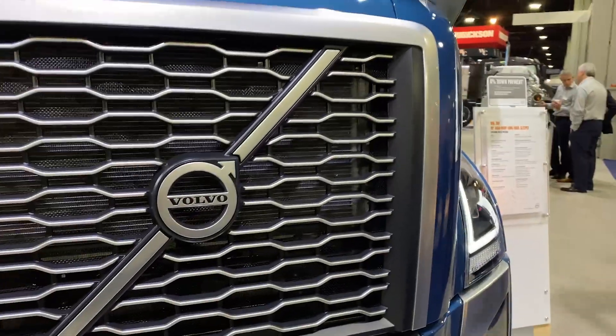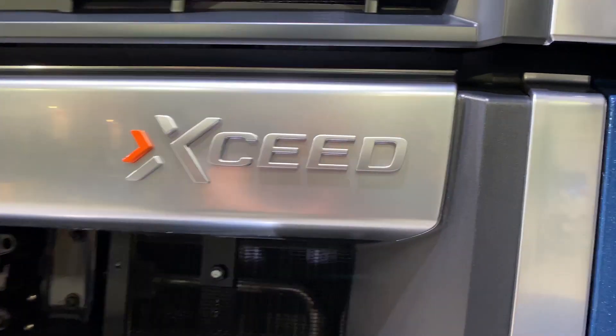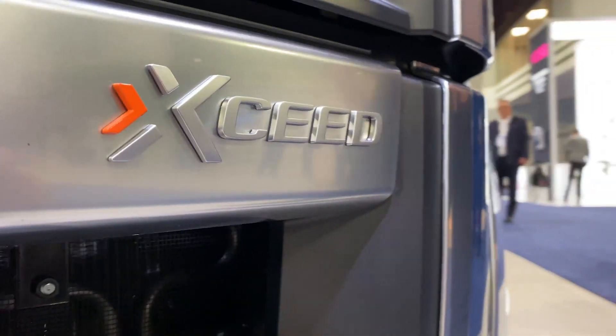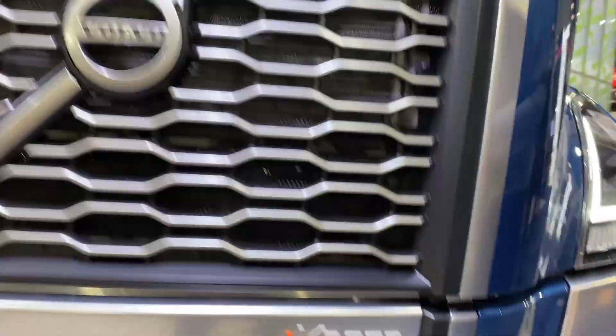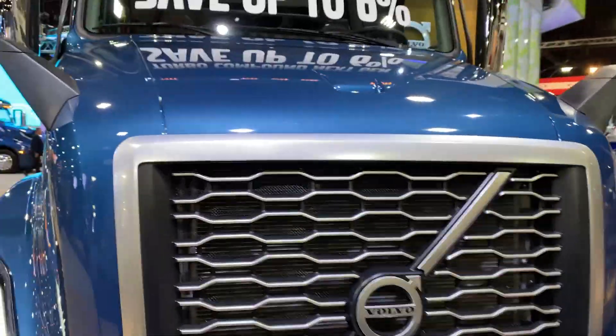Moving down, you're also going to notice this awesome badge. This is brand new — this was the first one that ran down the line in production. This is what we call the Exceed package. We're exceeding fuel efficiency in a new way than ever before and we're going to take you through the features of this package.